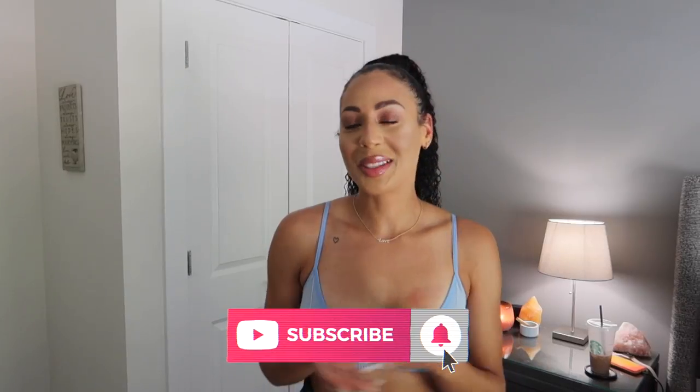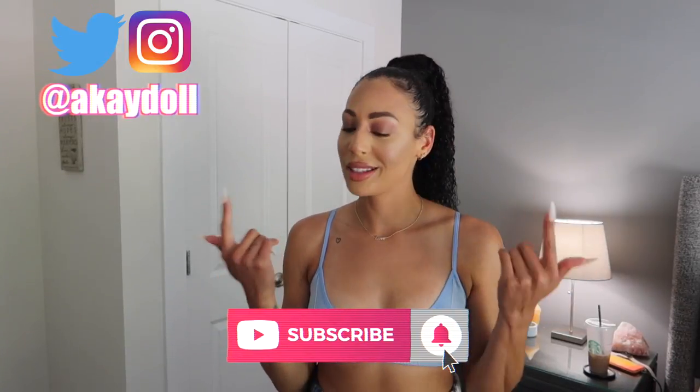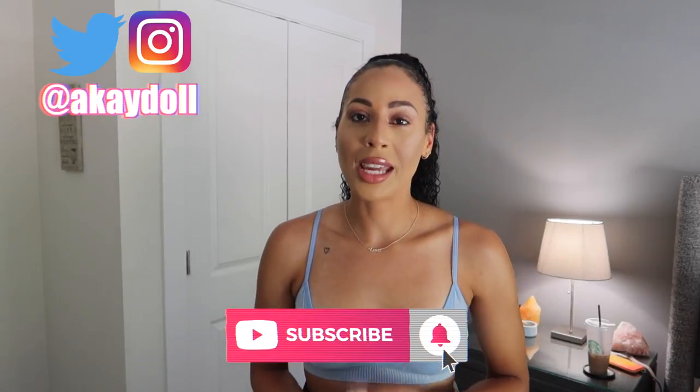Hey you guys, what's up, welcome back to my YouTube channel, it's your girl Kayla Lache. Today I'm so excited — you already saw the title — today is going to be a first impressions try-on review, not sponsored, Skims edition.